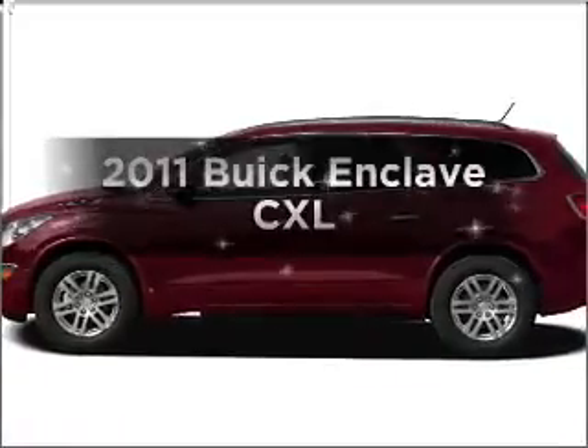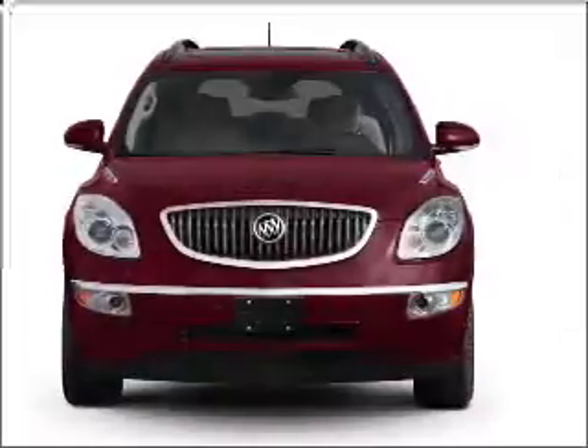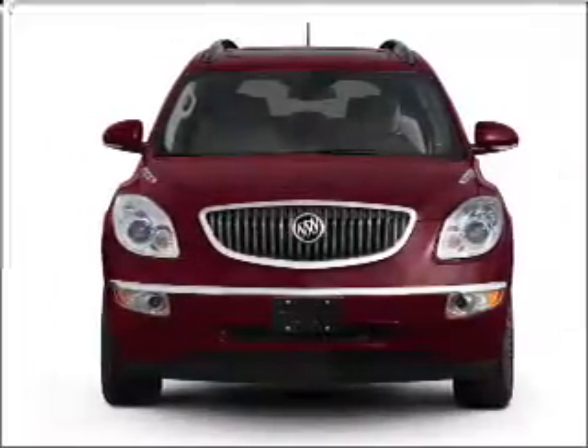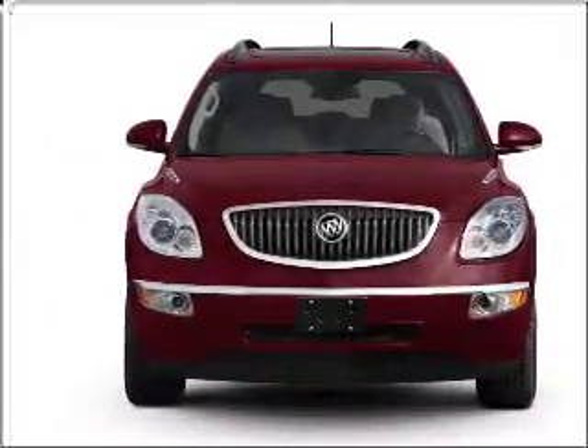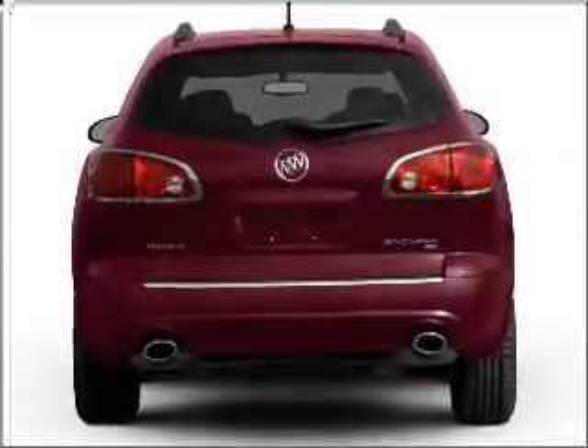Introducing the 2011 Buick Enclave. If you're looking for a first-rate auto, this one could be yours today. With a reliable six-cylinder engine connected to a smooth-shifting six-speed automatic transmission, you will appreciate the safety feature of anti-lock brakes.